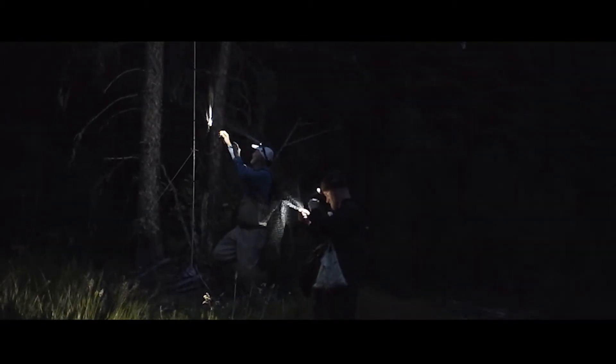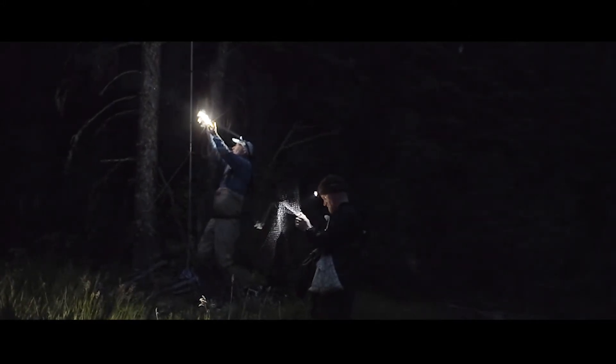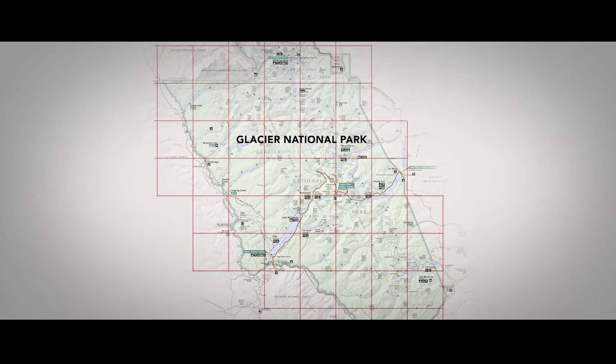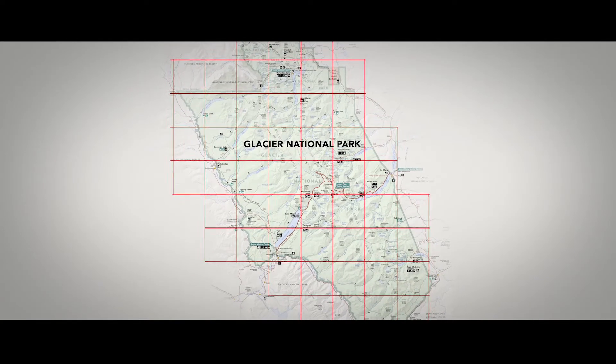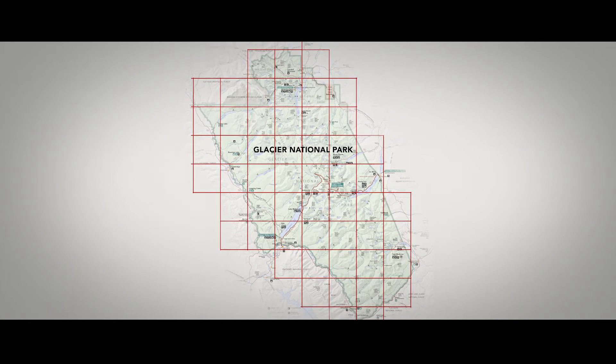One of our main goals here in Glacier National Park is to do a complete inventory of the bat species. To do that, we've overlaid a ten-square-kilometer grid across Glacier, and our goal is to survey in each of those grid cells.